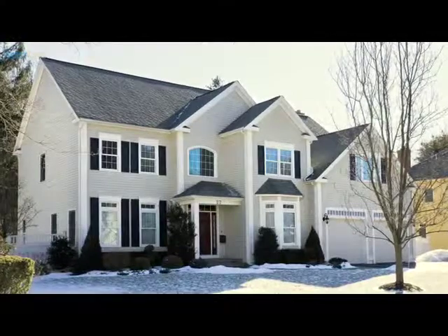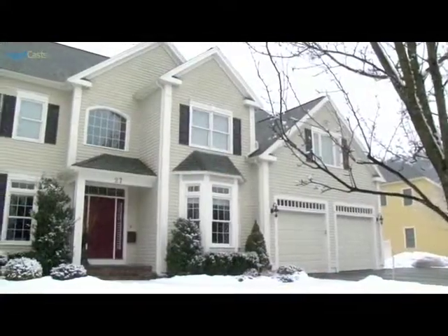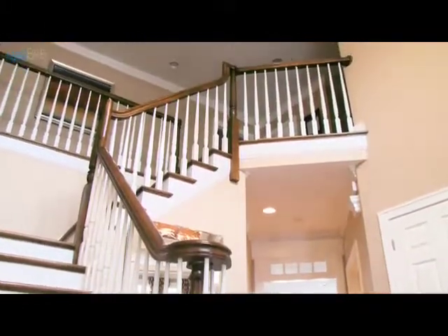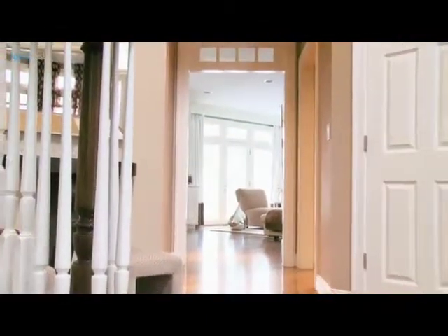Welcome to Wellesley, a wonderful town to call home. This home has it all. From the moment you step into the two-story foyer, you'll feel like you're stepping into a home from the pages of Architectural Digest. It features an ideal floor plan and custom touches throughout.